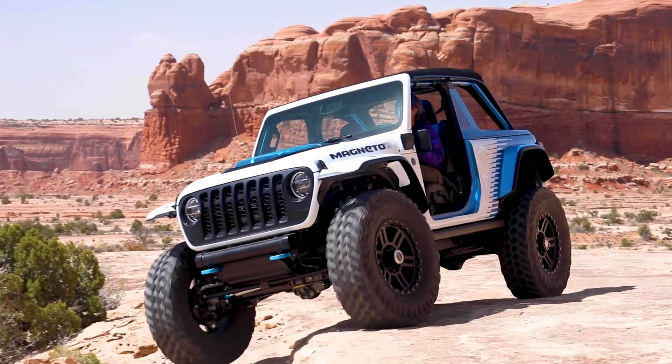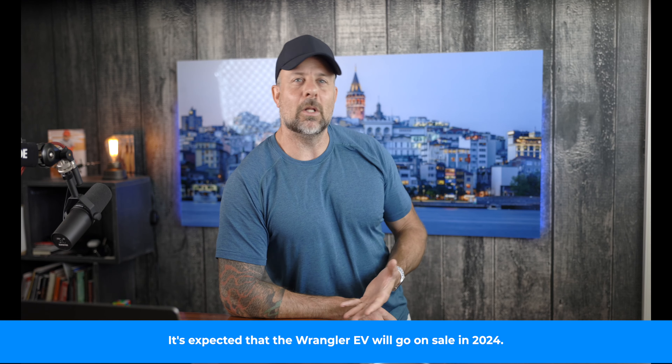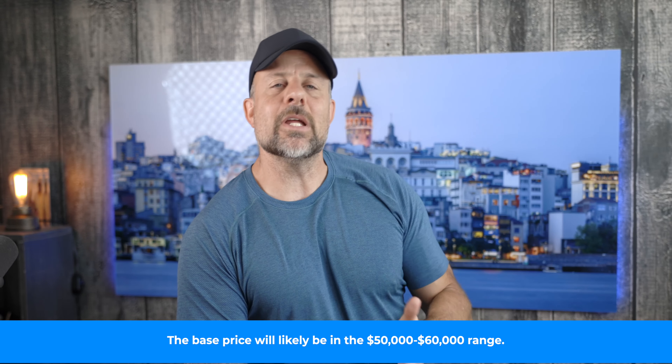Magneto 2.0 stepped things up significantly — Jeep doubled down and showed what's possible with an axial flux motor capable of 624 horsepower and 850 pounds of torque. That is the kind of power you need for taking a Wrangler off-road. There's no confirmation yet on which motor will make it into production Wranglers, perhaps both. What we do know is the Wrangler EV will be built with aftermarket parts in mind, and despite being all-electric, it will look like its gas-powered brother.